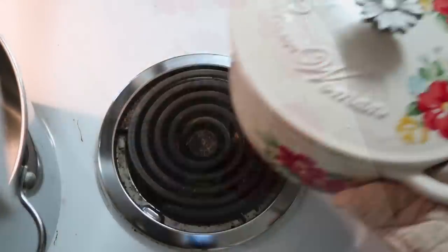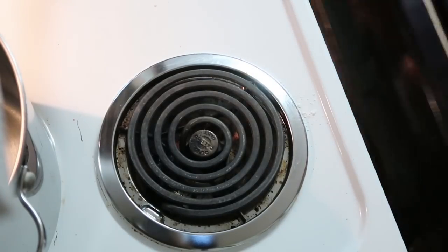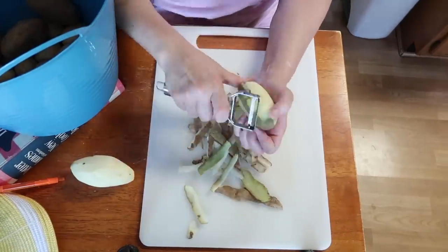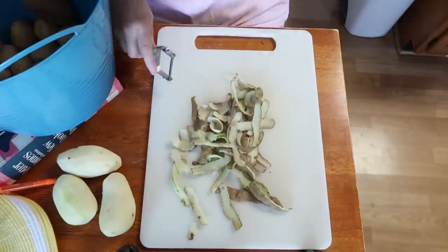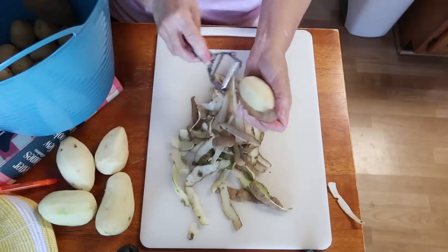While the Swiss steak is cooking, I started on the scalloped potatoes. Peel your potatoes and slice them very thin. The recipe called for six medium potatoes, but I had a bunch of little ones and only a few small potatoes.